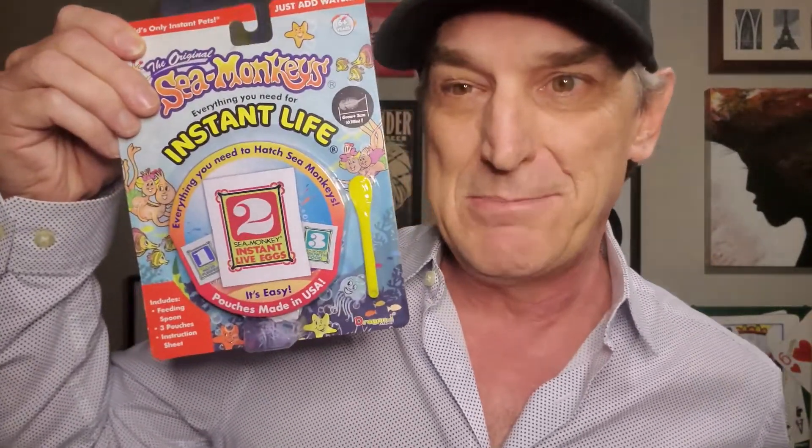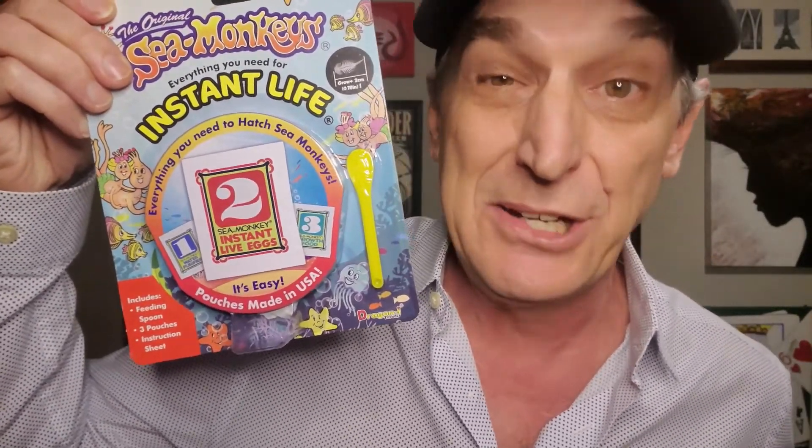I've got the sea monkey zoo here. I never had the zoo when I was a kid — we always just got the regular sea monkey packets and had to use a jar. Today I'm going to take all of you down the sea monkey rabbit hole. Or should I say, the sea monkey hole.